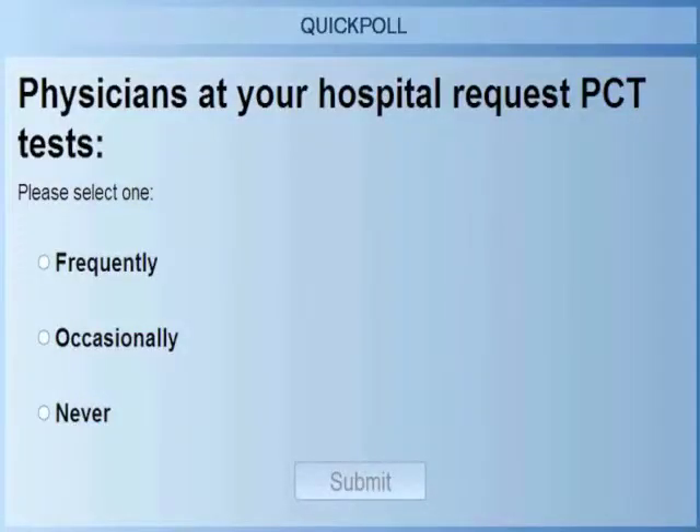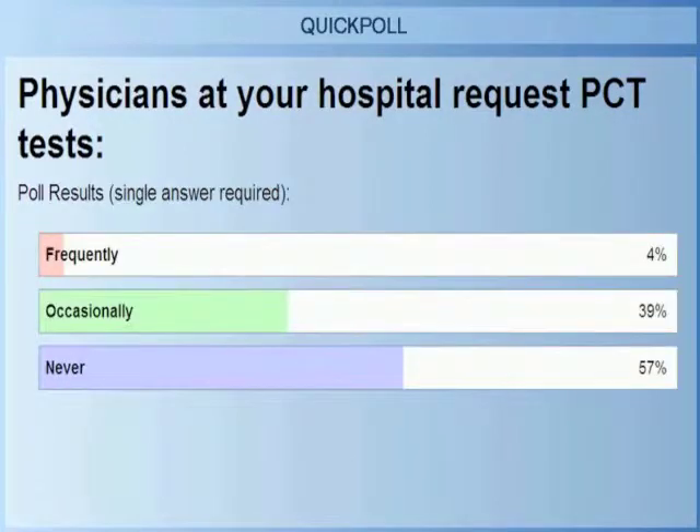At your hospital, how many physicians have been requesting procalcitonin — frequently, occasionally, or never? Here are the results, and this is actually what I would have expected. Procalcitonin has been used a lot in Europe over the last 20 years, but in the United States it hasn't been used as much. A majority feel that physicians never order it, but a minority do have some occasional orders for procalcitonin.